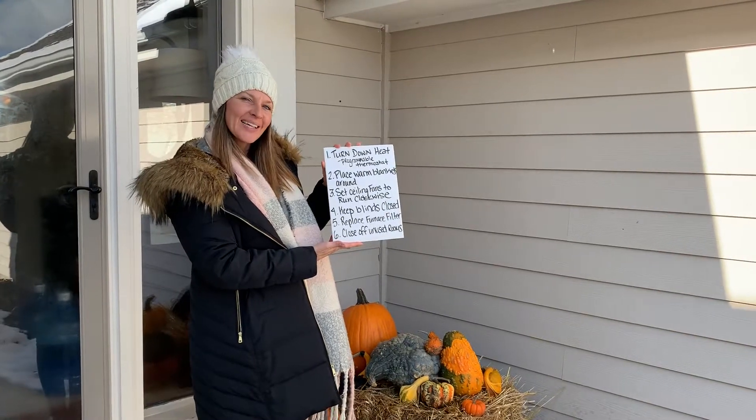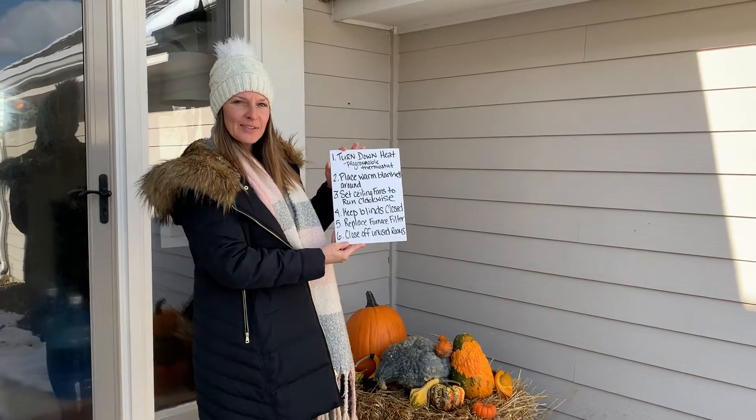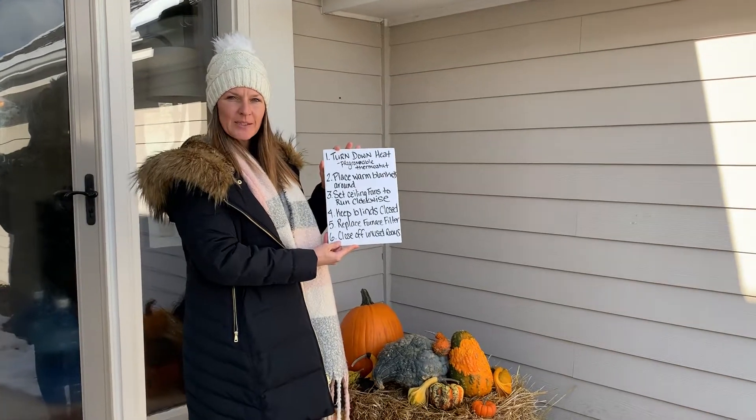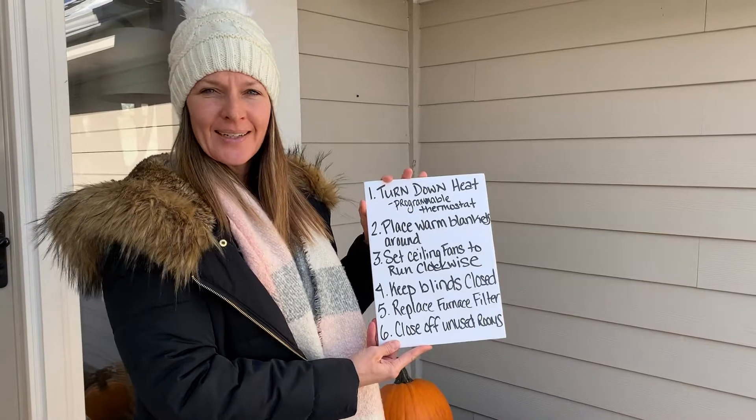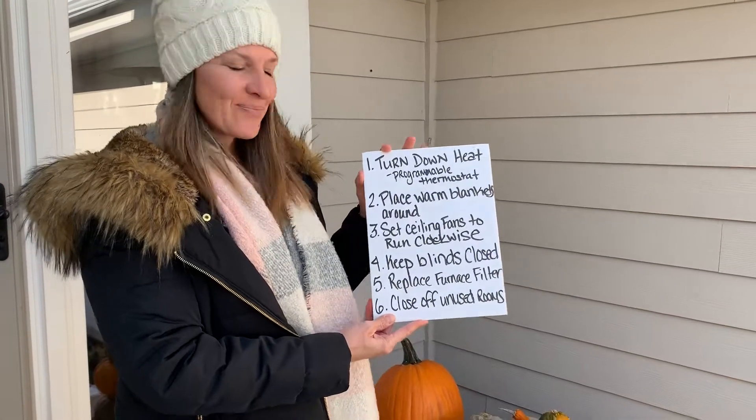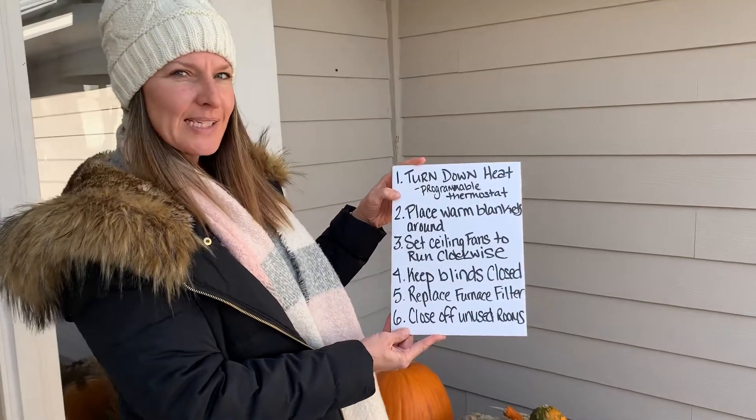Hello, this is Steve and Becky Thomas. We are going to talk to you about some winter money-saving tips, especially because it already snowed in October, which is great. So here we go — we have 10 tips for you today.